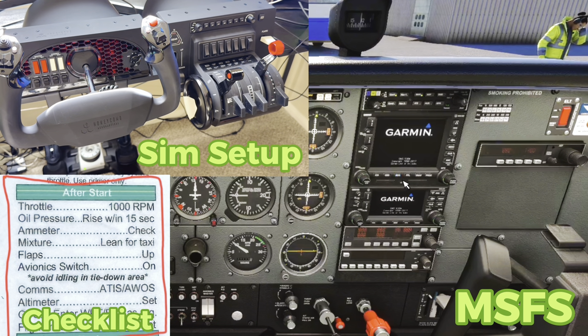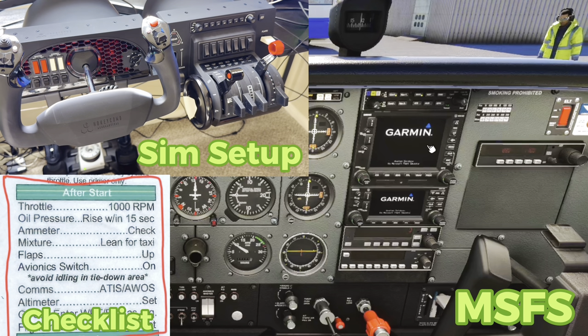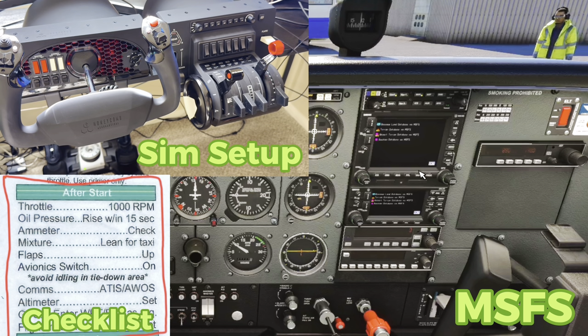We're going to give that a minute to charge up, and then we obviously need to get our ATIS or AWOS. This is one of the only things you can't use your hardware for — dialing in radio frequencies. There are add-ons for Microsoft Flight Simulator where you can have an actual radio comm and GPS system, but I don't know if that's worth the money. All of these knobs and buttons are accurate to what they are in the real 172s that I've flown, so I don't have a problem just using the mouse to dial in radio frequencies.